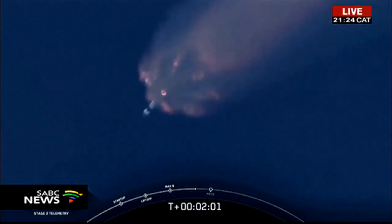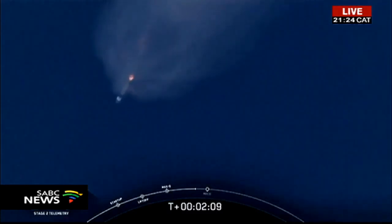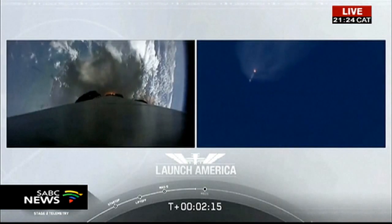We'll have main engine cutoff of the nine first stage engines, stage separation, and then ignition of the second stage engine to continue to carry the astronauts into orbit. That's coming up in about 20 seconds.